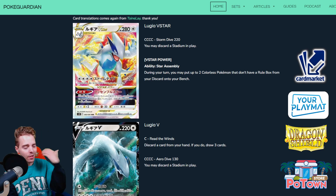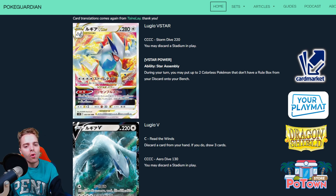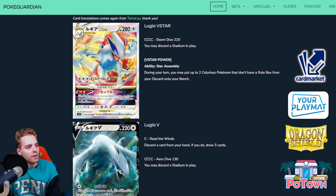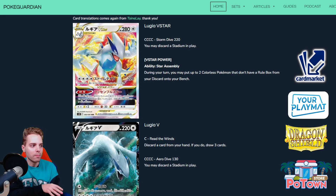Let's start with Lugia VSTAR — this is gonna be a new archetype coming from the Silver Tempest set. Colorless types have it great: we have Dunsparce to get rid of our weakness, we have Charon Scare to heal ourselves completely, and we have a lot of special energies that work really well with Lugia VSTAR, like Powerful Colorless Energy and more. This card is great because of its ability — Star Assembly — during your turn you may put up to two Colorless Pokemon that don't have rule boxes directly onto your bench from the discard pile.